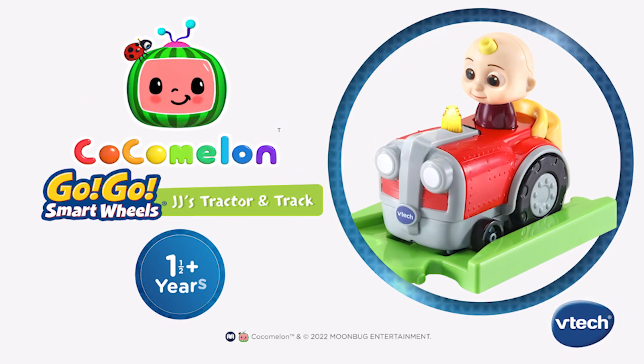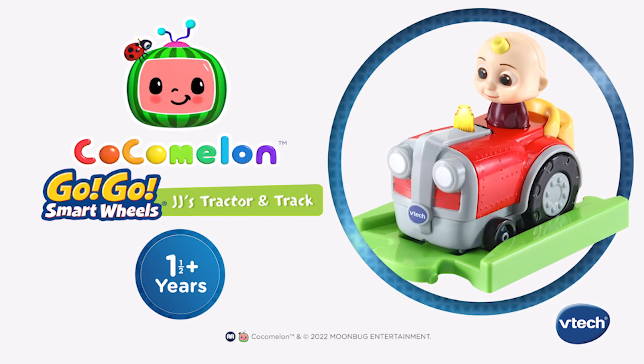Bring the musical world of Cocomelon to fans of the show with the Cocomelon Go Go Smart Wheels JJ's Tractor & Track from VTech.